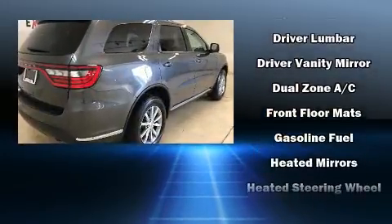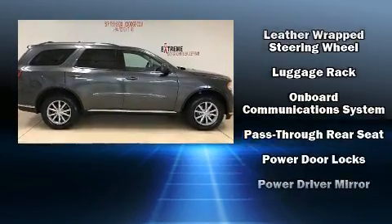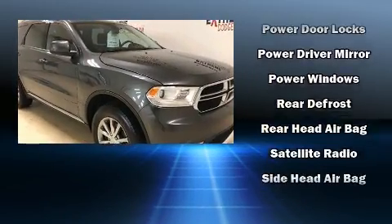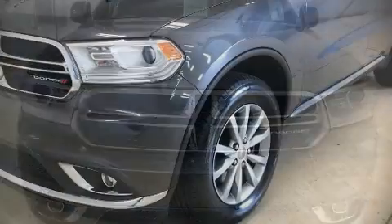Dodge also prioritized safety and security with features such as head curtain airbags, anti-whiplash front head restraints, ignition disabling, and four-wheel disc brakes with ABS. When road conditions become unpredictable, rely on all-wheel drive to maintain outstanding control.